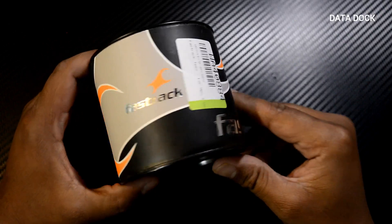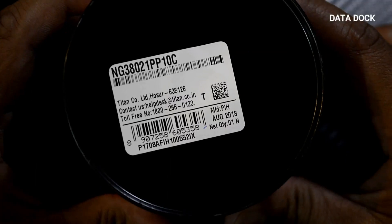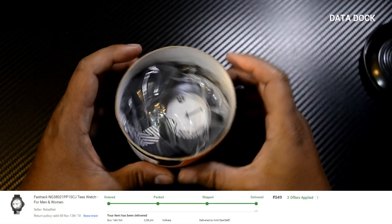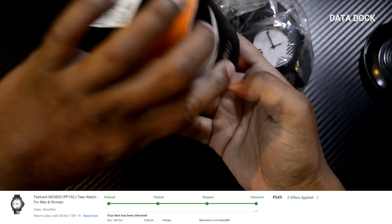So this is your fastest Fastrack, your sport and funky looking watch. You can see the model number below. I got it for 549 rupees and this is probably out of stock now — you can buy it for approximately 650 rupees.